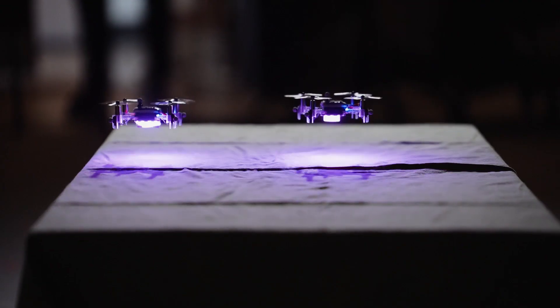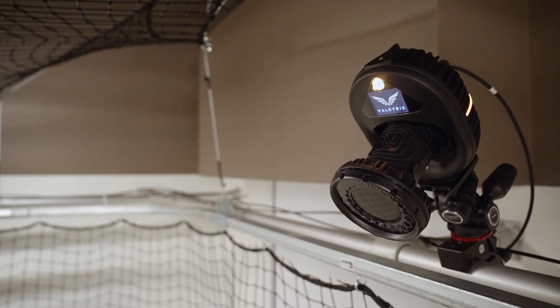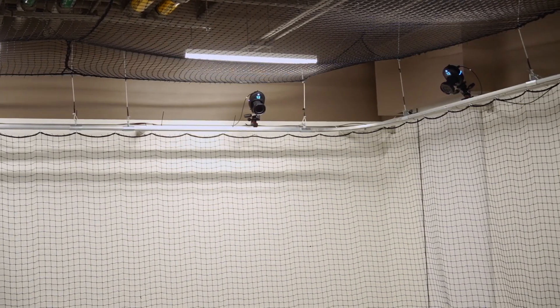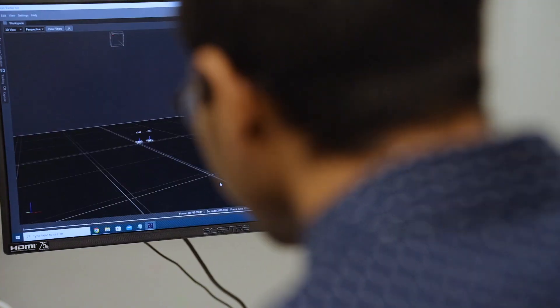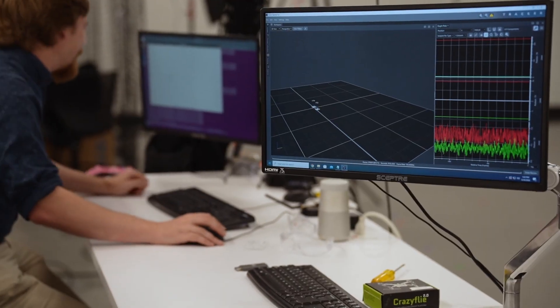We had one of the first Valkyrie systems installed, and the installation process was incredibly smooth considering how new these cameras were. They just worked out of the box, which is very impressive. We use Tracker 3.10. We do both rigid body tracking with objects built into Tracker as well as some custom interfaces for single marker tracking.